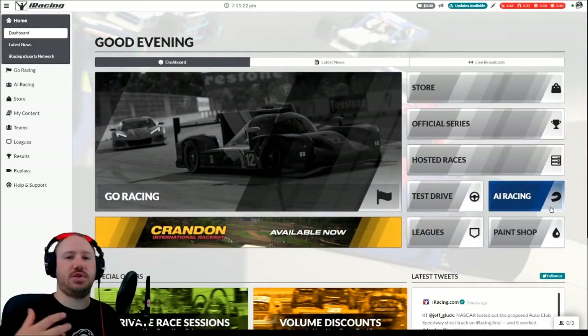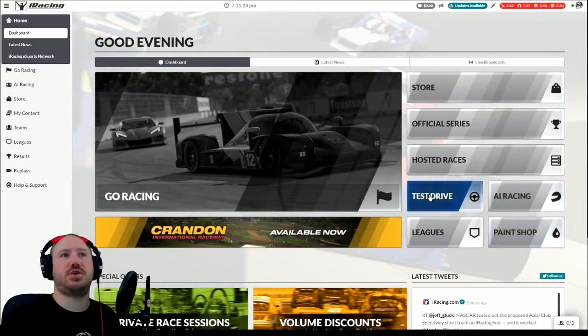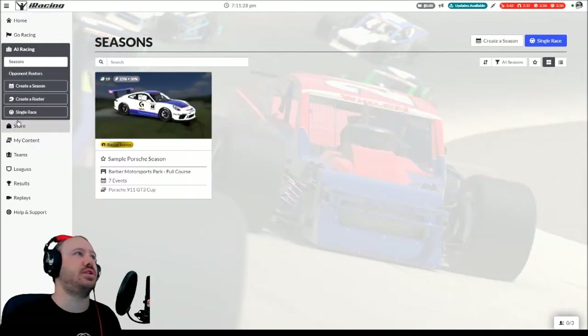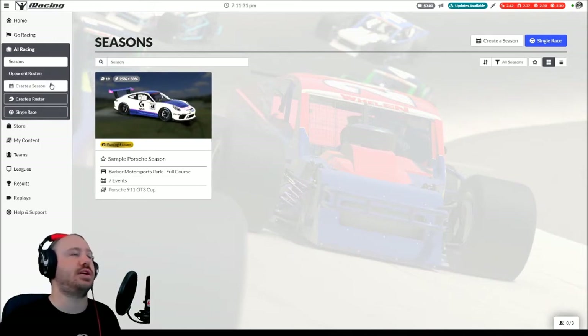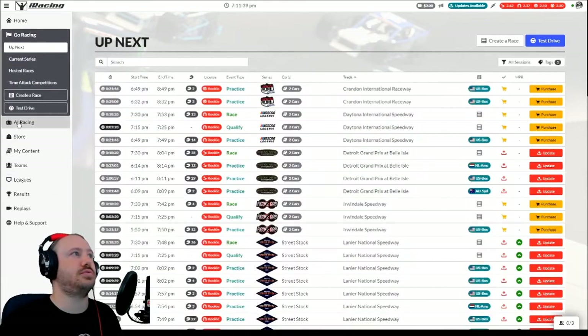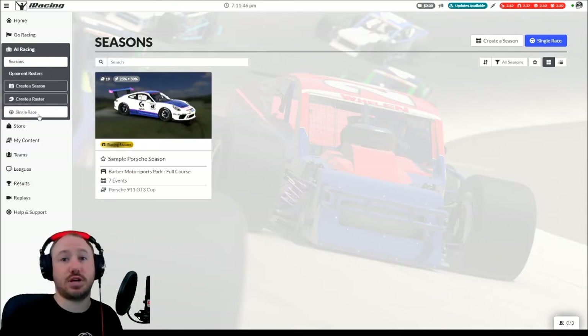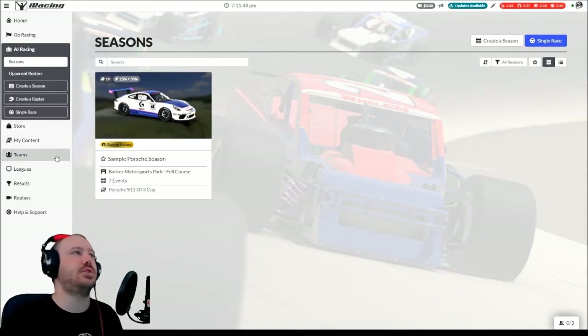If you want to set up some single player stuff, you have your test drive button and your AI Racing button. A lot of people have been interested in AI Racing recently — I got a question on that online. So now it's really easy to get to. AI Racing has its own section now, and you can create a season, create a roster, or a single race. We have a video on this, so if you want more about AI Racing and how it works, you can go check that video.